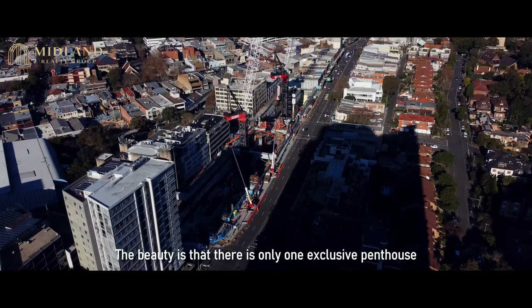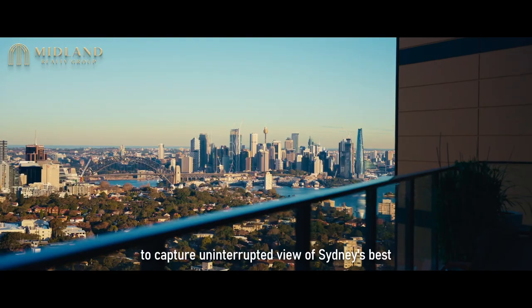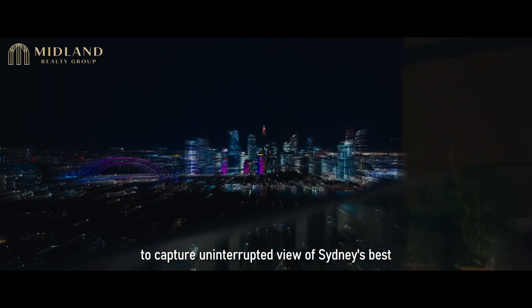The zoning there is already confirmed so this part of the views is also uninterrupted. The beauty is that there's only one exclusive penthouse constructed with the intention of being right at the front point to capture uninterrupted views of Sydney's best.